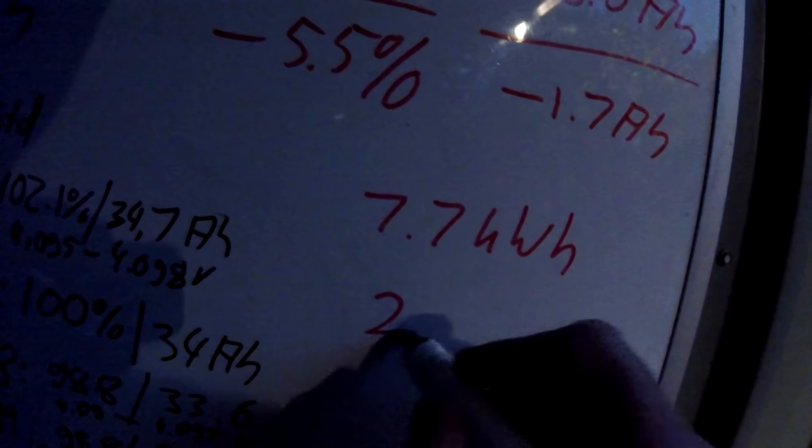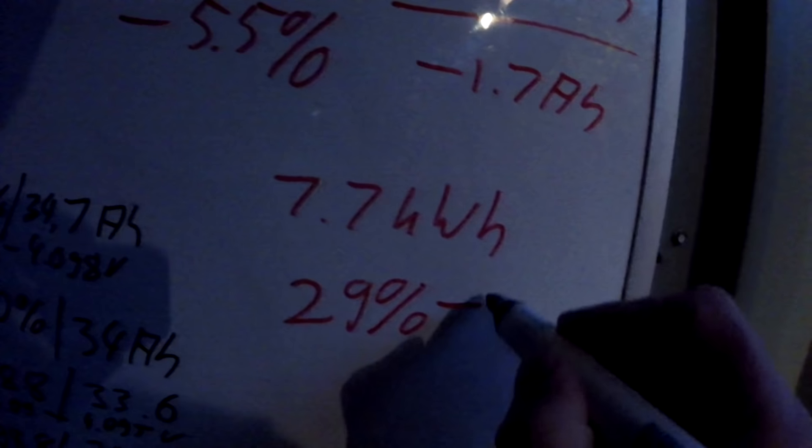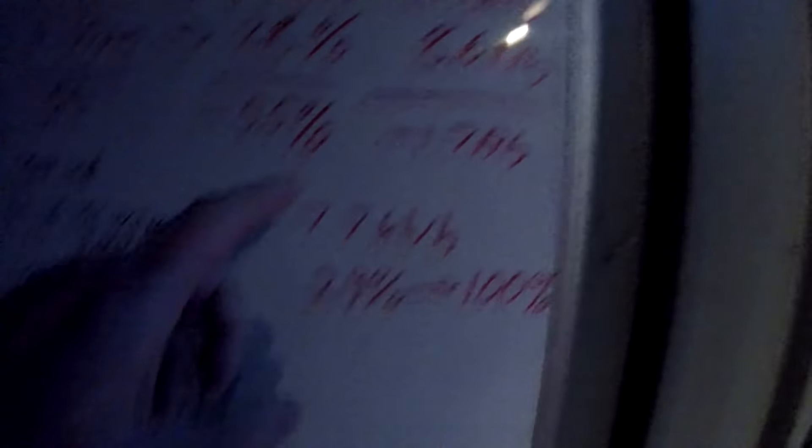So what do we have — 7.7 kilowatt hours. That was from 29 percent to 100 percent. Remember when I got my car back last year from the self-smoothing procedure, the BMW reset — I could fit 10 kilowatt hours in there. Now we are down to 7.7, so that is probably 20 percent less.